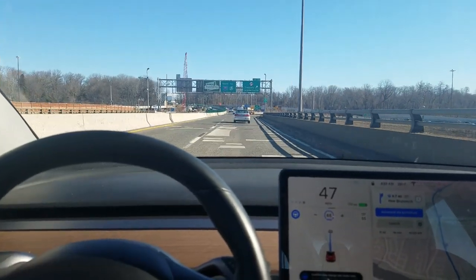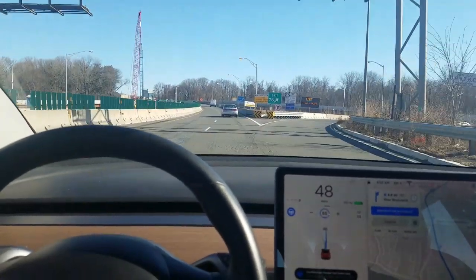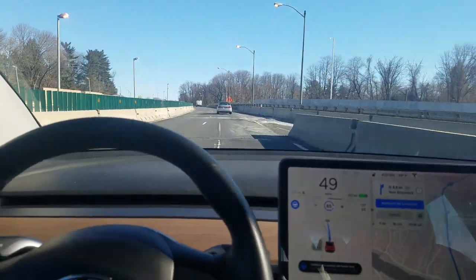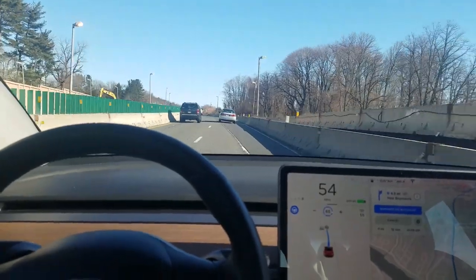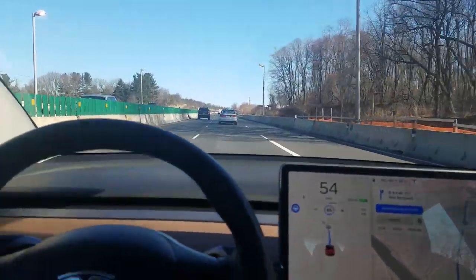It does seem to use the road lines when it sees them, and when the road line disappears it can predict where the road surface should be — but I think it does rely upon the road lines when they are there.